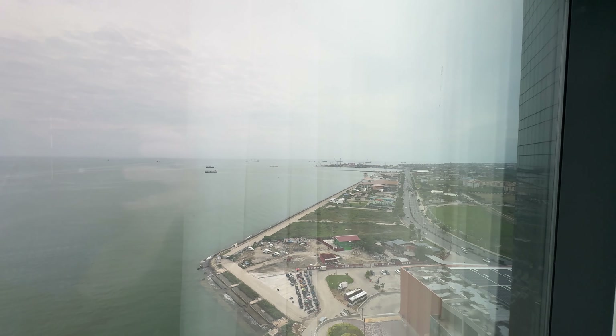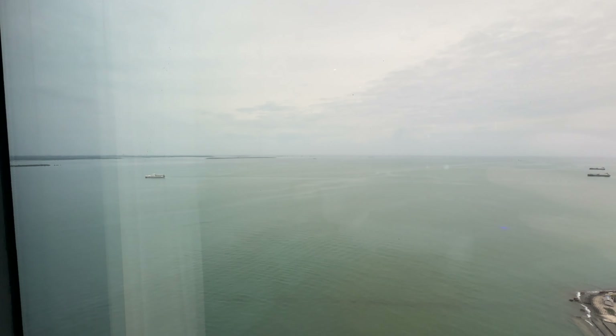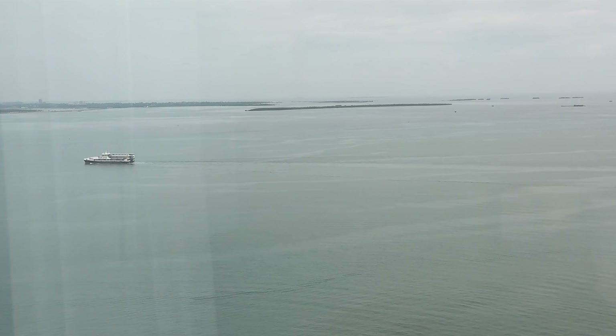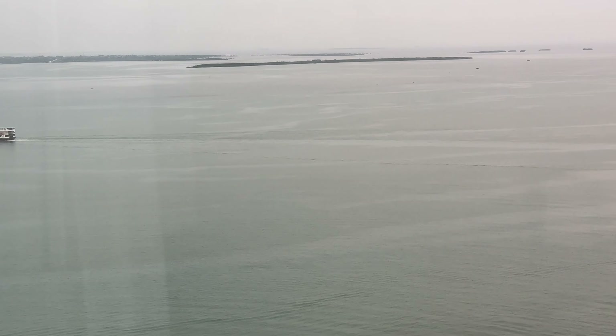There's a nice little desk area and you've got views looking out towards Mactan Island. Again, not a very good weather day because of typhoons. You've got views of FastCat, probably coming in from maybe Ormoc or Bohol around there.